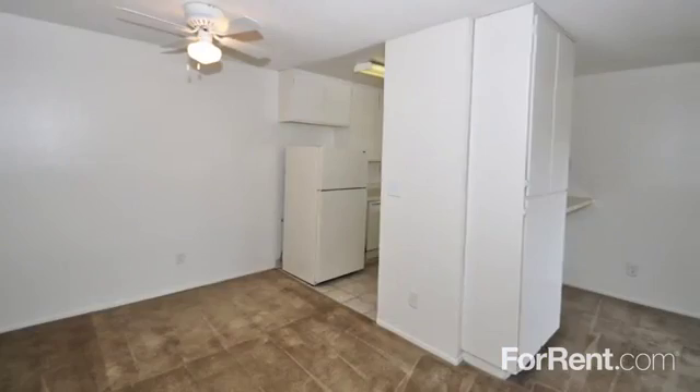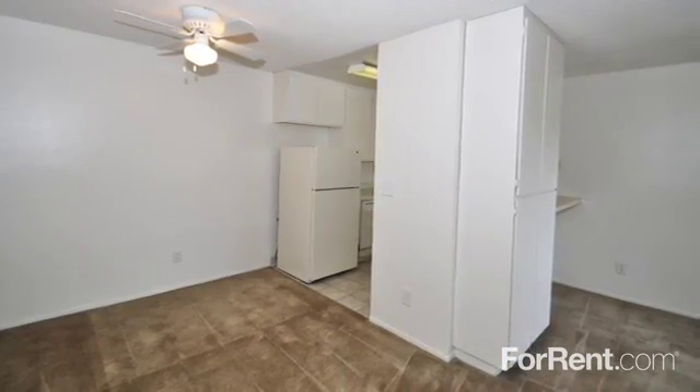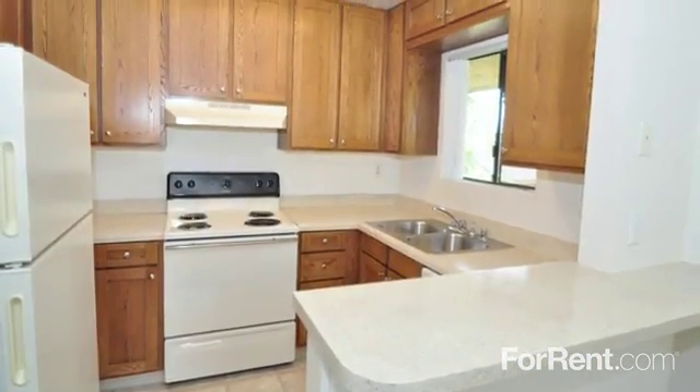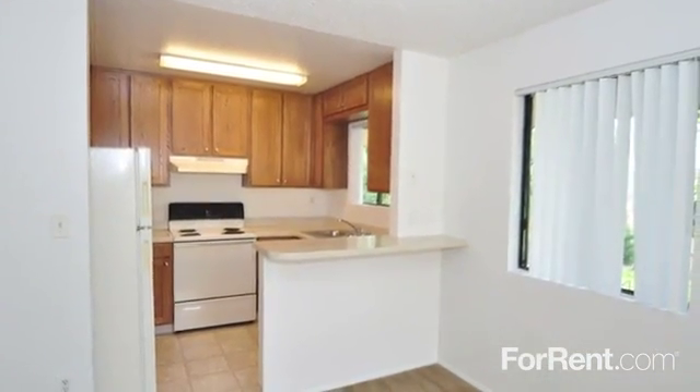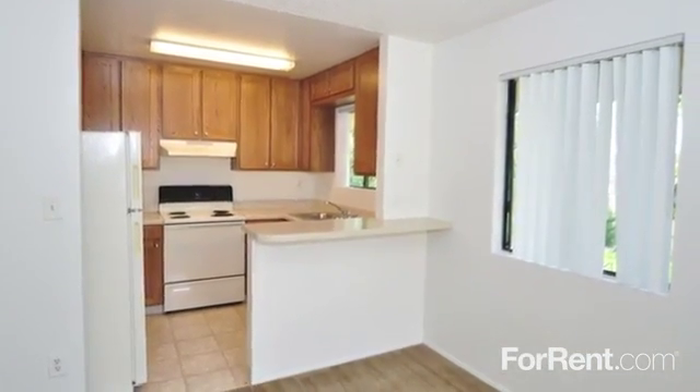Our floor plans have been designed with your needs in mind. Meal preparation is a breeze in your large kitchen, complete with ample countertop space, a breakfast bar, and plenty of cabinets, and serving is simple in your separate dining room.